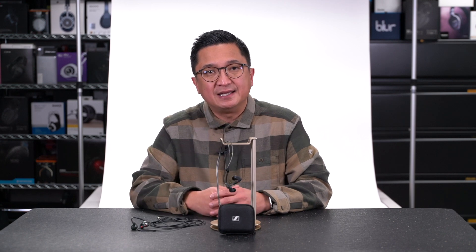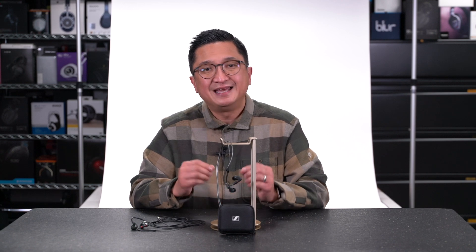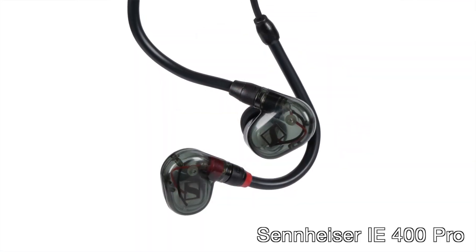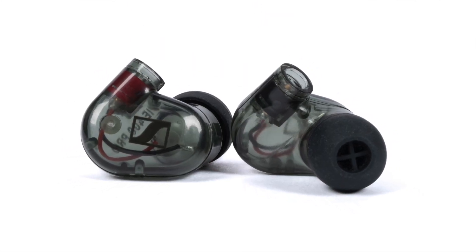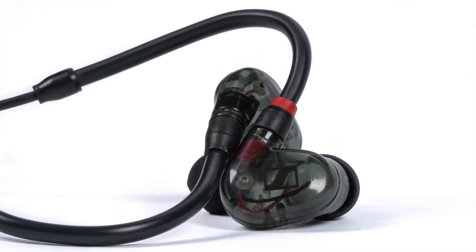Before I go further about the IE300, I have to mention one of the more recently released IEMs from Sennheiser that I consider a clear sonic sibling and predecessor: the Sennheiser IE400 Pro. The IE400 Pro is part of Sennheiser's professional audio lineup released a couple of years ago. While developed for the pro audio market, it has been very well regarded in the audiophile community for its sound, and understandably so.